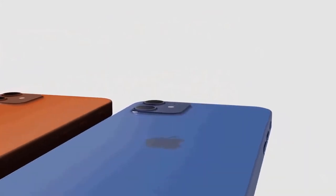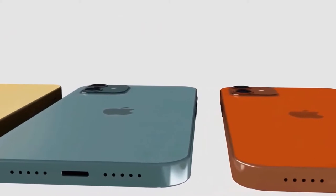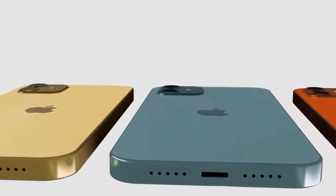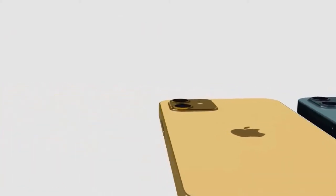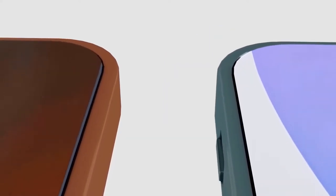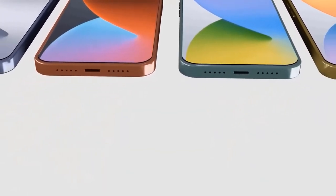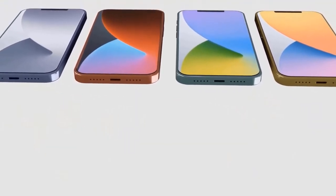Since a forecast from analyst Ming-Chi Kuo last year, we've known that four different iPhone 12 models are on tap for 2020: one at 5.4 inches, two at 6.1 inches, and the largest variant at 6.7 inches. Various designers have tried their hand at creating mock-ups of what the next iPhones will look like based on rumors and leaked CAD drawings. Concept Creator built a render of the 5.4-inch iPhone 12.